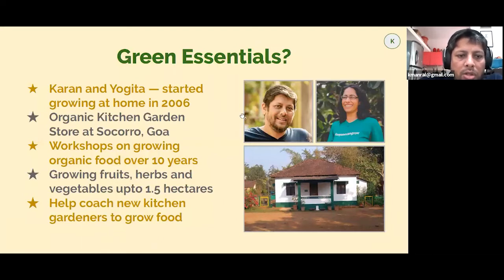We started growing in around 2006, and Green Essentials is also an organic kitchen garden store in Goa, where we've been located for the last 20 years. We've been doing workshops on growing food for about 10 years, and along the way we've also been doing a fair bit of growing vegetables at a larger, farm scale. What we really aim to do, other than running the store, is to make it easier for people to grow their own food — that's the main goal with what we do and with these workshops too.